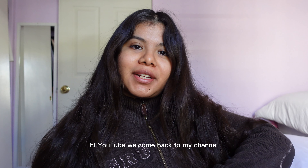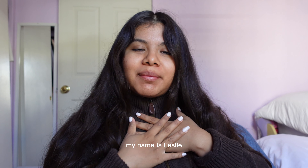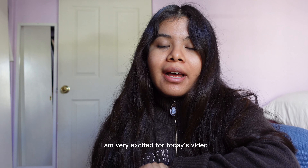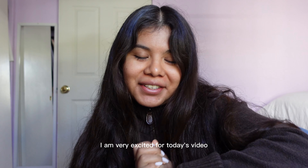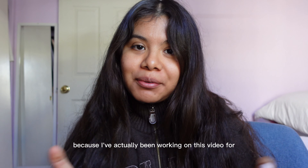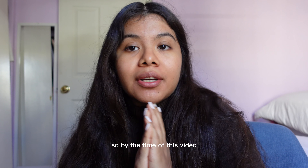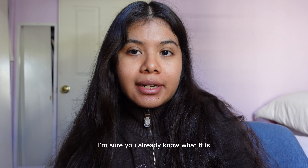Hi YouTube, welcome back to my channel. If you're new here, my name is Leslie, and I hope you're all having a wonderful day. I'm very excited for today's video because I've actually been working on it for probably a month. By the title, I'm sure you already know what it is.